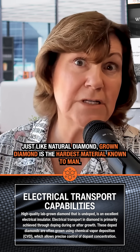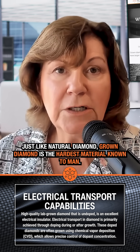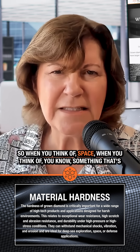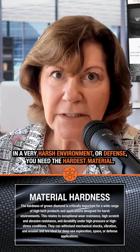And don't forget — just like natural diamond, grown diamond is the hardest material known to man. So when you think of space, or something that's in a very harsh environment, or defense applications, you need the hardest material available.